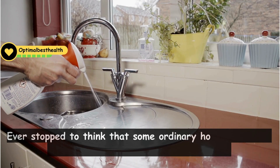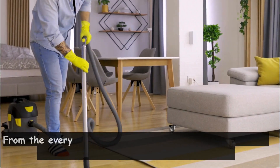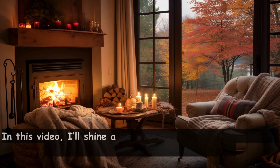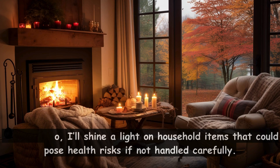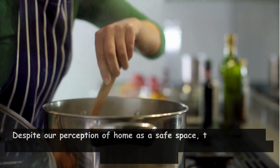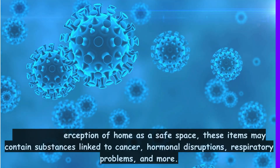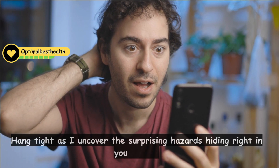Ever stop to think that some ordinary household items might secretly be harming your health? From the everyday to the frequently used, there could be hidden toxins and germs you're unaware of. In this video, I'll shine a light on household items that could pose health risks if not handled carefully. Despite our perception of home as a safe space, these items may contain substances linked to cancer, hormonal disruptions, respiratory problems, and more.